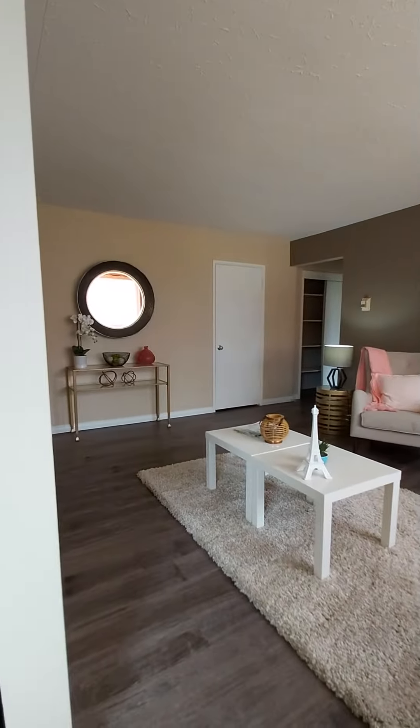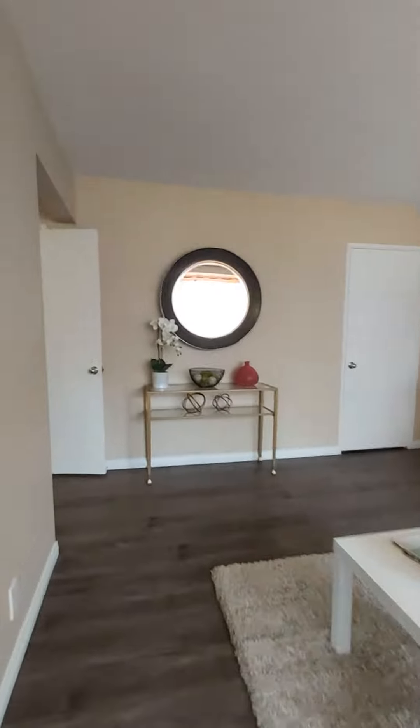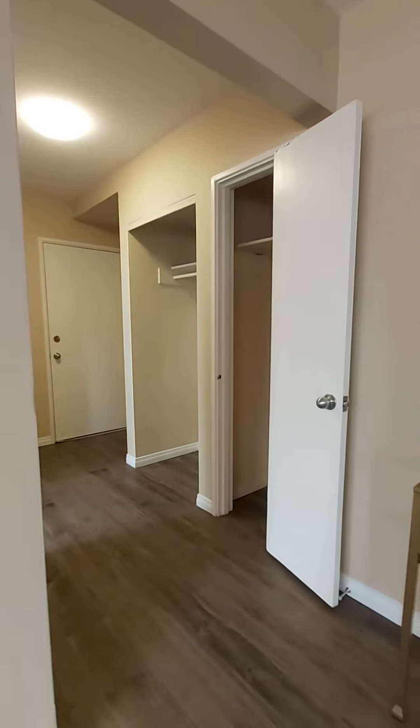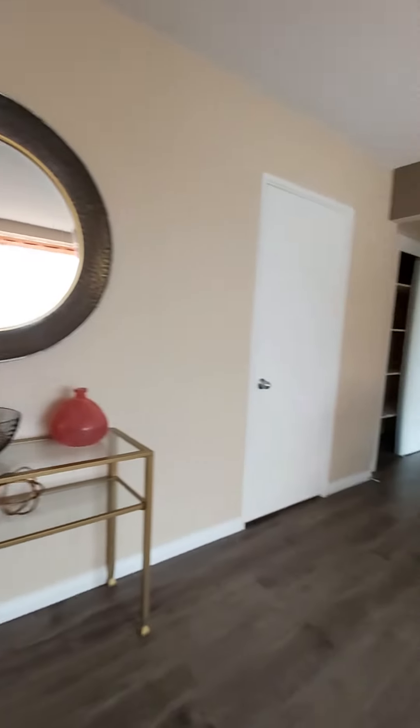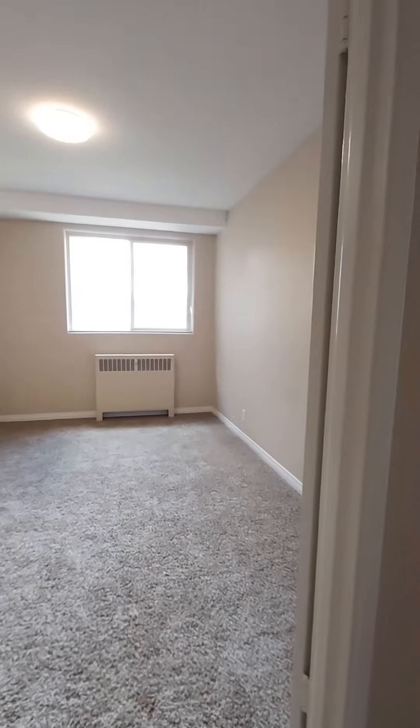In this 800 square foot apartment, you get LVP flooring along with tons of storage space. Brand new carpeting in the bedroom.